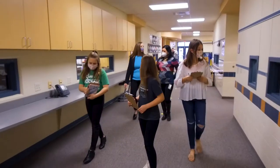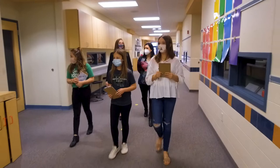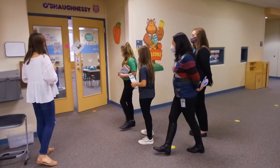We've really immersed ourselves in technology. Students are collaborating on their computers all the time — students at home, students here. We're going to go into Ms. O'Shaughnessy's room, which is a virtual classroom.